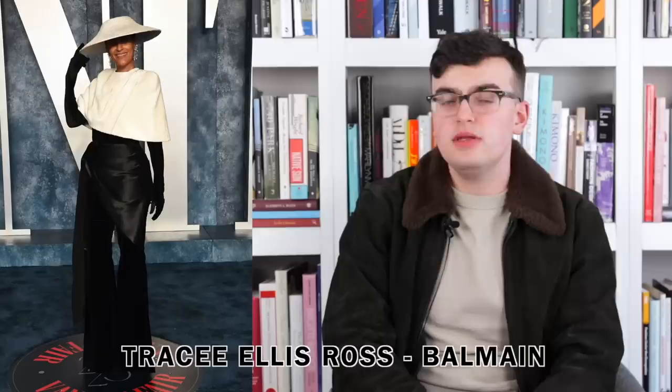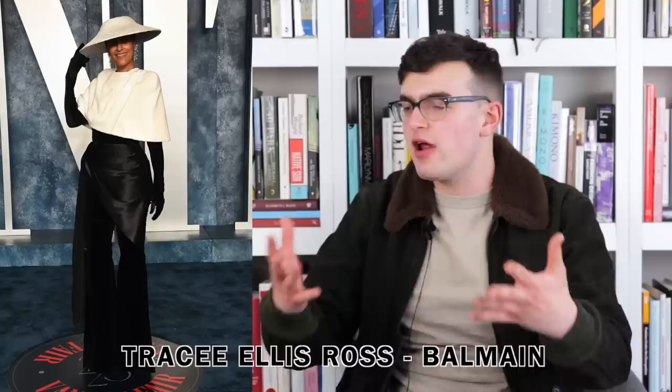Next up we have Tracee Ellis Ross wearing Balmain. I love this because Tracee said I'm gonna wear a hat, and I love that — it's very rare you get a headpiece, a real dedication to the experience. It feels old school 1950s. I love the mini cape style attached to a sarong skirt with flared pants and gloves. You only need the two colors to be exciting and different and fun. The shape of the hat and the shape of the cape work really well off each other, and the black slims everything down and lets those two pieces take control. Tracee Ellis Ross always goes for it and here she delivered once again.